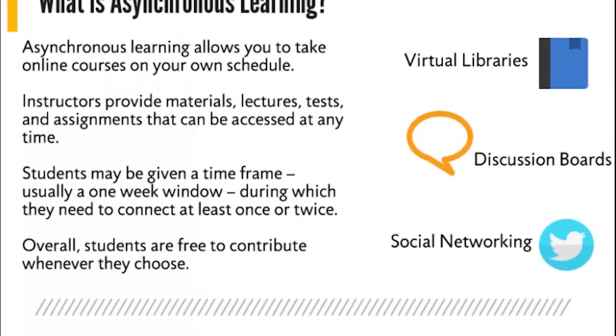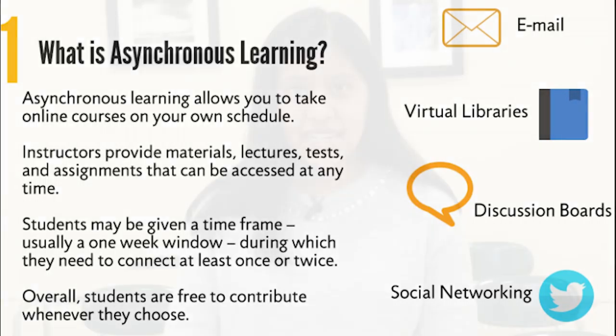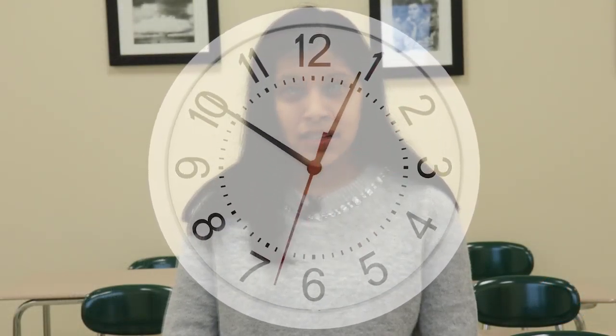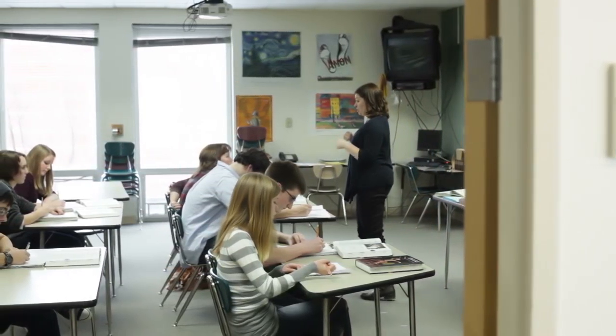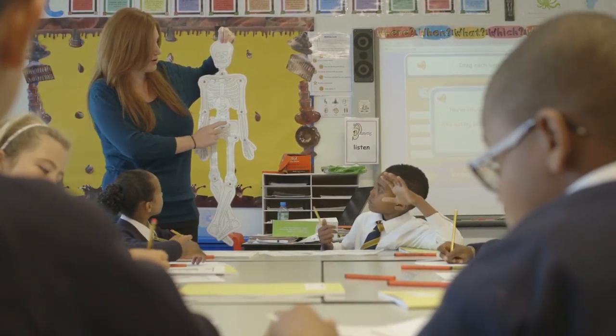Asynchronous communication is relaying information with a time gap, meaning there is a delay in getting a response. Examples include emails and discussion forums. Flipgrid, Adobe Spark, and EduCreation are perfect tools to use as asynchronous communication in the classroom. All of these technologies give students time to do their work and allow me to evaluate students in a quick and easy way.